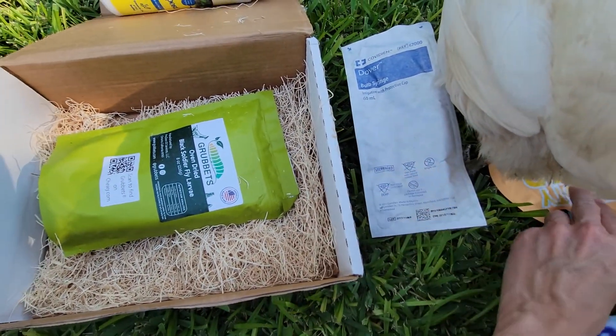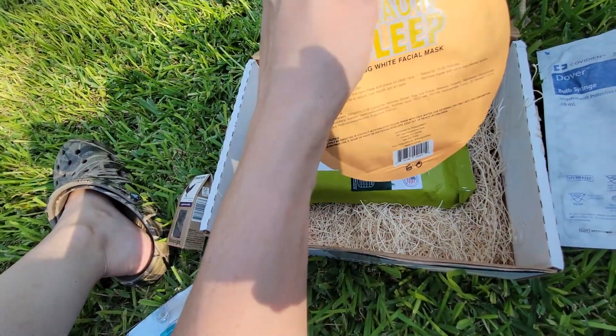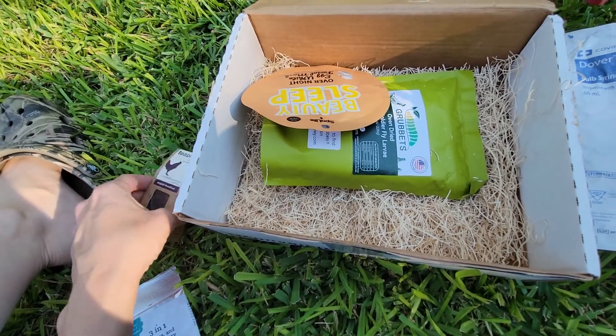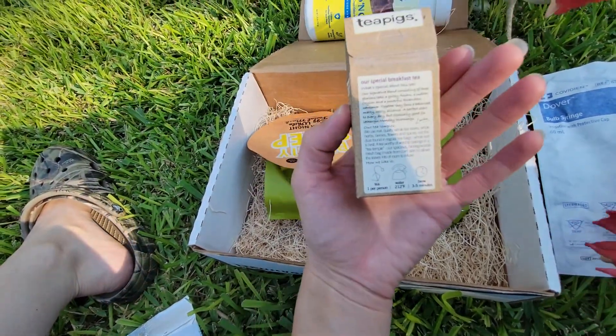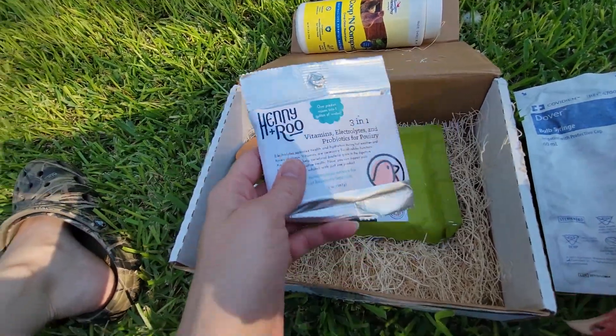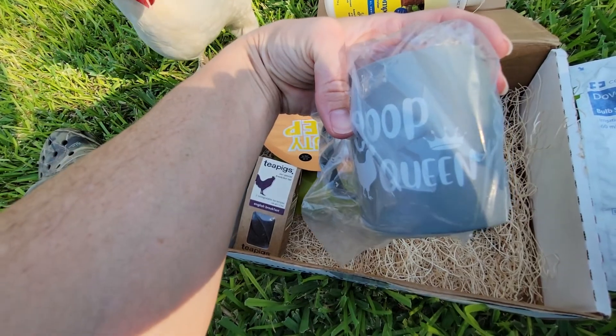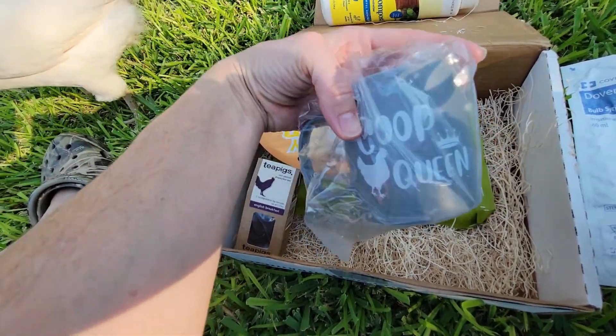The beauty sleep overnight facial mask — which is very interesting — the little tea bags, the vitamins, and the mug, which I like. Cute — Coop Queen. I like that.